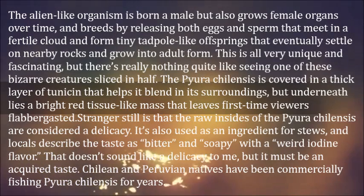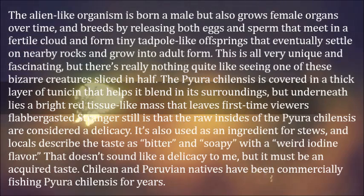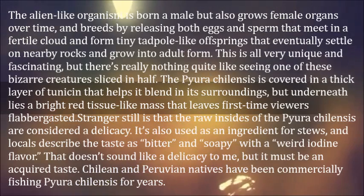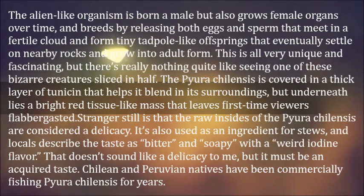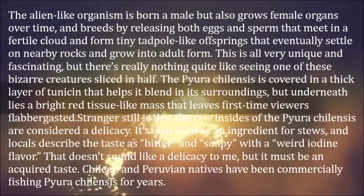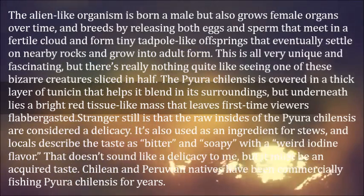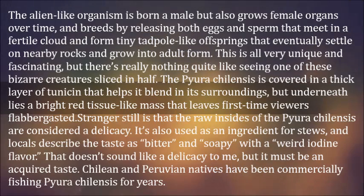There's really nothing quite like seeing one of these bizarre creatures sliced in half. Pyura chilensis is covered in a thick layer of tunicin that helps it blend into its surroundings, but underneath lies a bright red tissue-like mass that leaves first-time viewers flabbergasted.